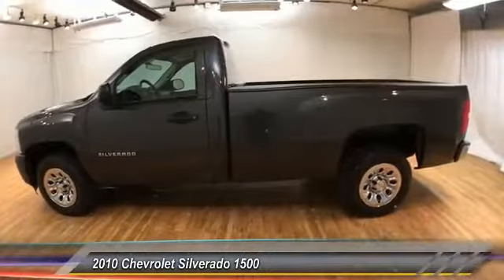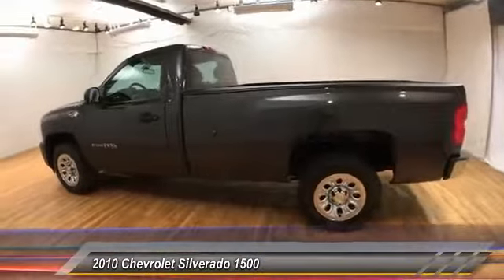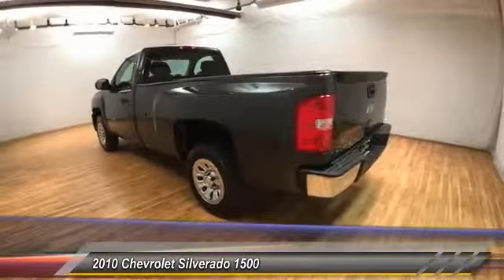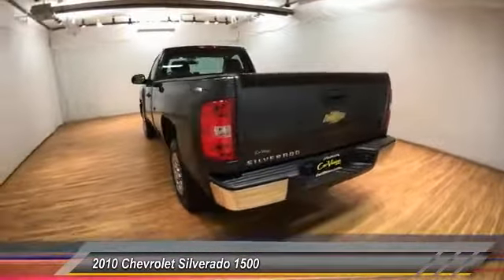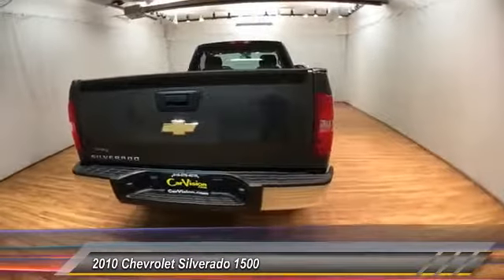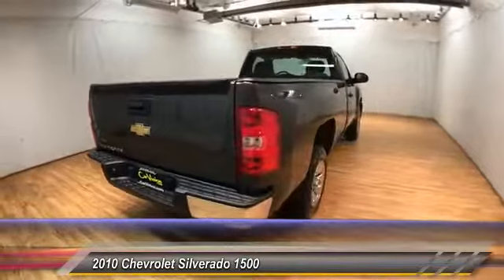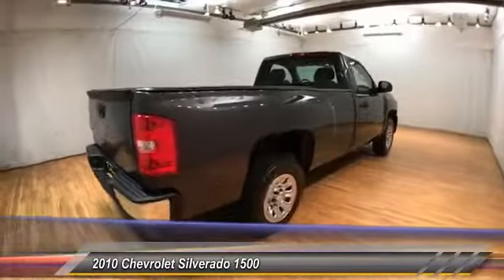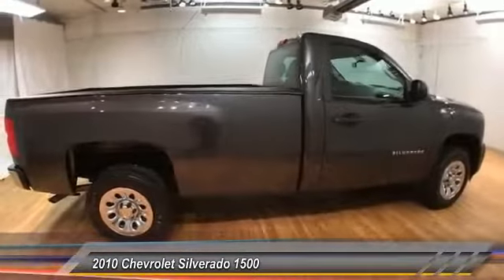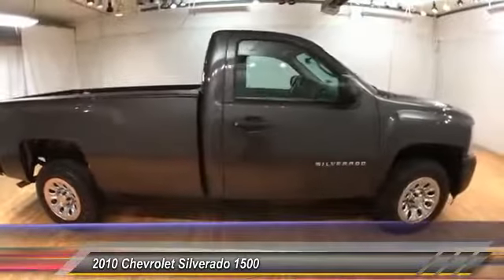The 2010 Silverado 1500. The Chevy Silverado 1500 has the lowest cost of ownership of any full-size pickup and is priced below $15,000. This vehicle has less than 35,000 miles. This vehicle offers reliability and good looks at a great price. So come in and take a test drive today.